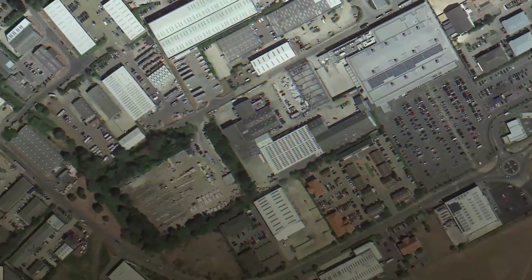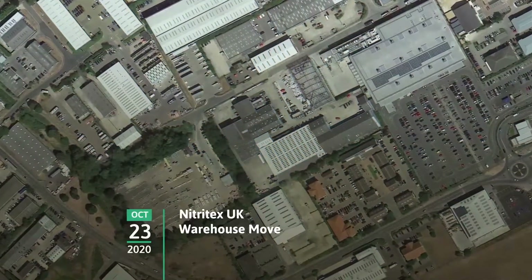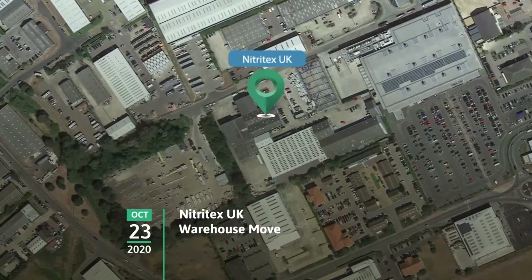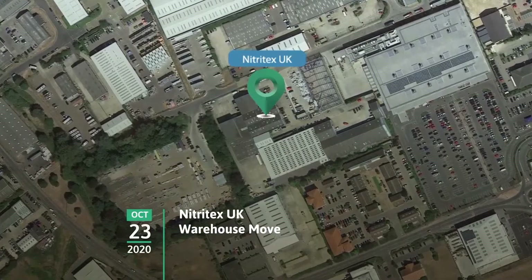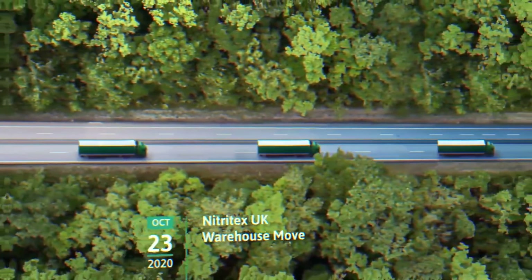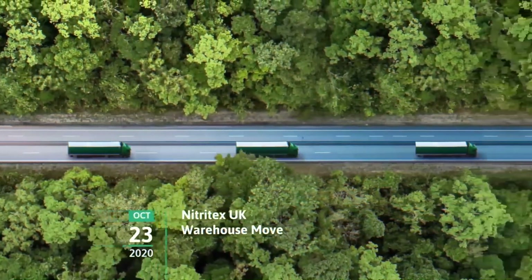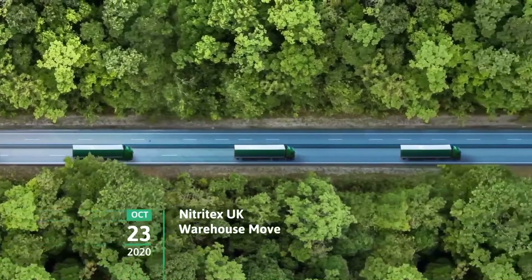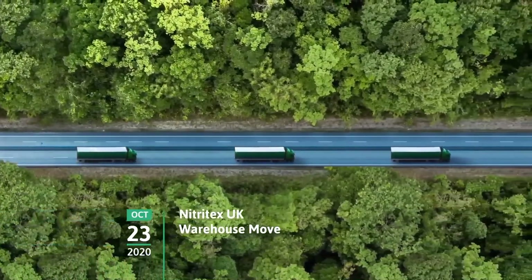In October 2020, the warehouse move took place. Moving the Nitratex stock to a larger warehouse to increase stock capacity was key to the Life Sciences SBU growth and servicing our customers' growing businesses and expectations. Over one weekend, the move took place, with truck after truck of stock moving from Newmarket to Thrapston, some 47 miles away.